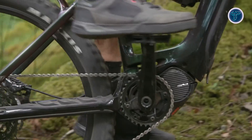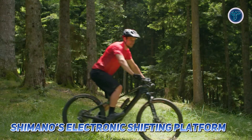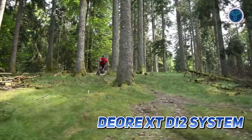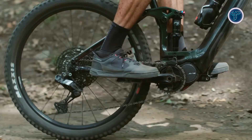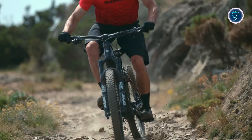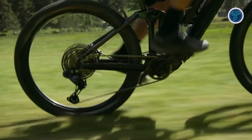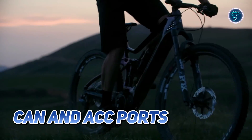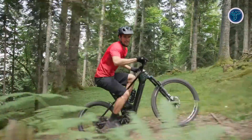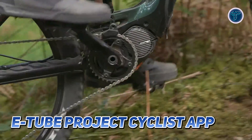What truly sets the EP 801 apart is its intelligent design. It integrates seamlessly with Shimano's electronic shifting platform, unlocking features like free-shift and auto-shift when paired with the Deore XT Di2 system. These innovations enable precise automated gear shifting for a smoother and more efficient ride on technical trails. The EP 801 system also offers expanded connectivity via CAN and ACC ports, allowing for greater compatibility and functionality. Riders can fine-tune assist modes — walk, eco, trail and boost — using Shimano's e-tube project cyclist app.